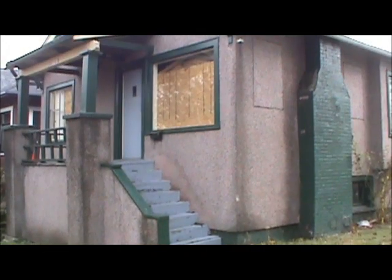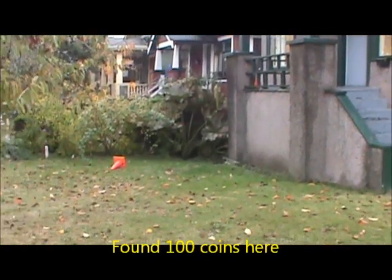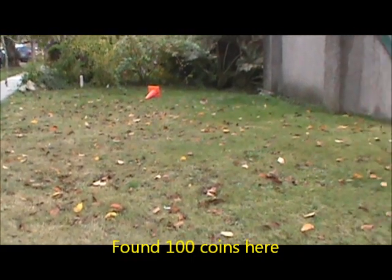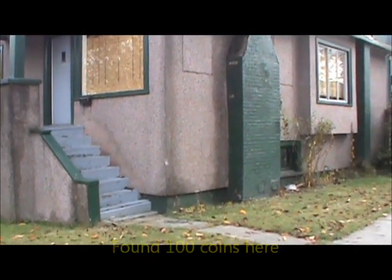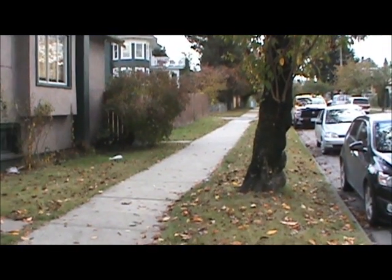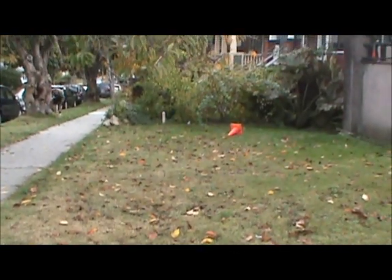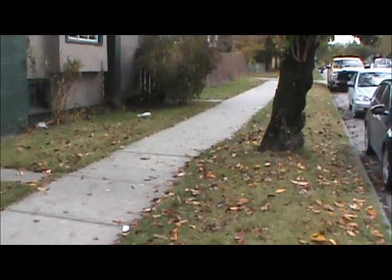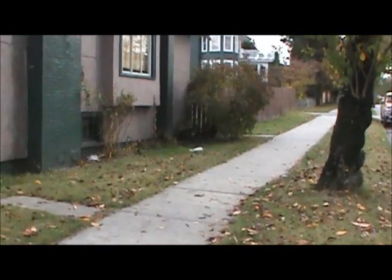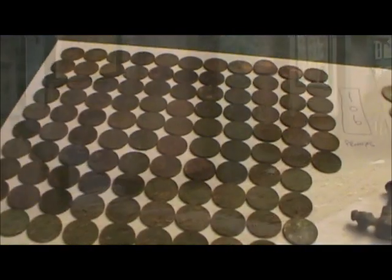Hi everybody, this is Canadian Treasure Hunter. We're at another house where we just finished some work about a week ago. I was planning to detect this yard then, but it was really dry. Now we've had a lot of rain so it looks pretty good. It's a corner property, probably a 1920s style house, with a really nice boulevard and grass strip in the front. I'm going to detect the front yard, the side of the house, part of the backyard, and part of the boulevard.